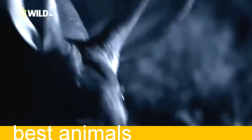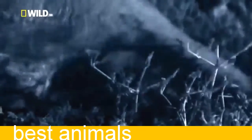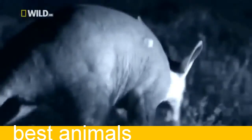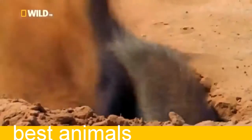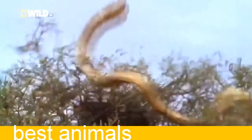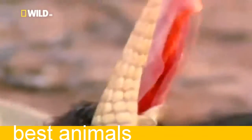The aardvark — an anteater with the snout of a pig, the ears of a rabbit, and the tail of a kangaroo. They can weigh as much as a human. Aardvark burrows are often taken over by the honey badger. But the honey badger doesn't give a damn. He's such a badass.